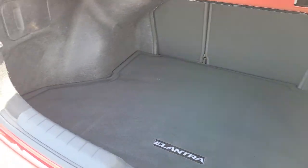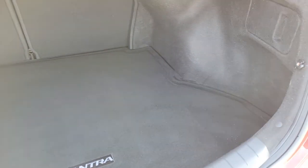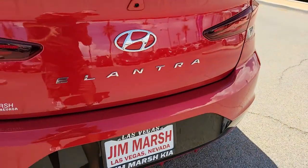Get the refinement you deserve when you drive away in this stylish Elantra. Our team will give you an outstanding test-drive experience. Stop in today.